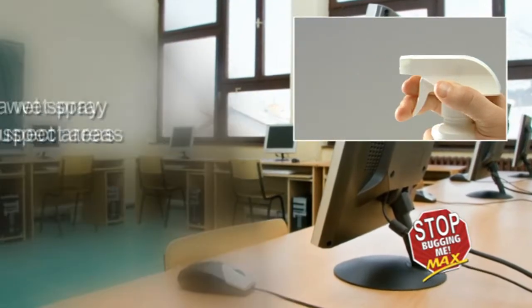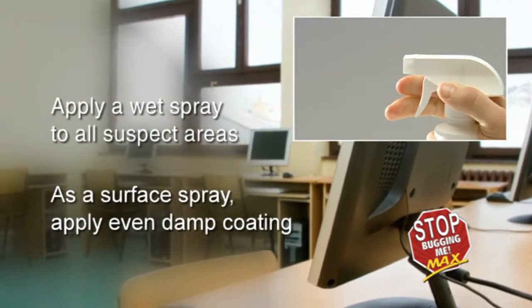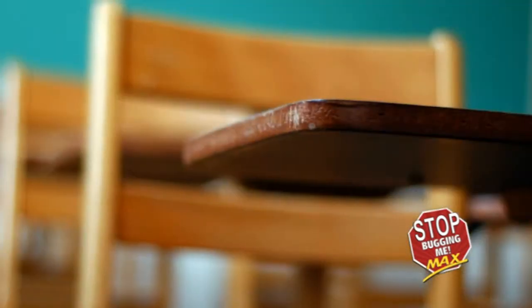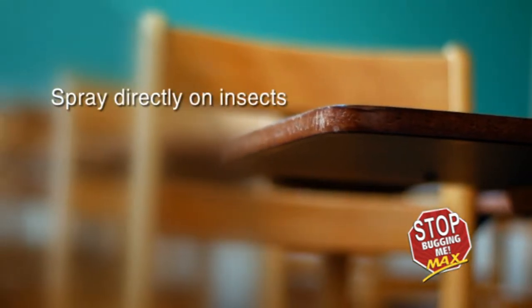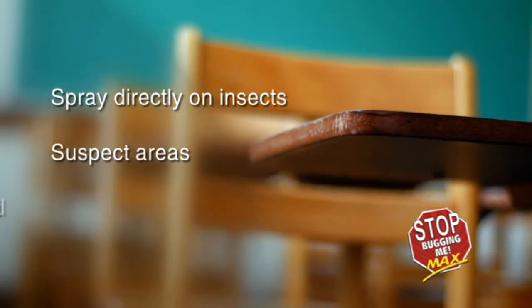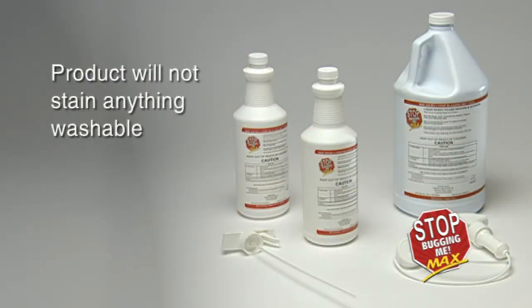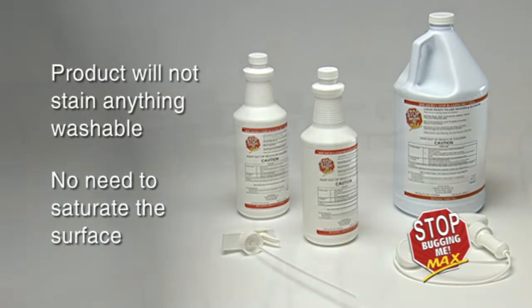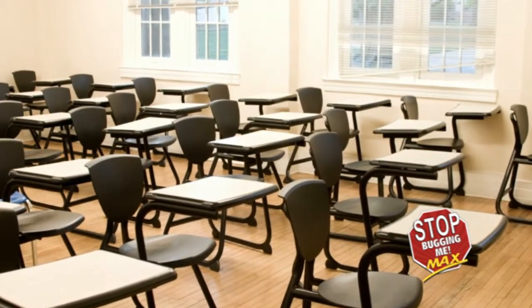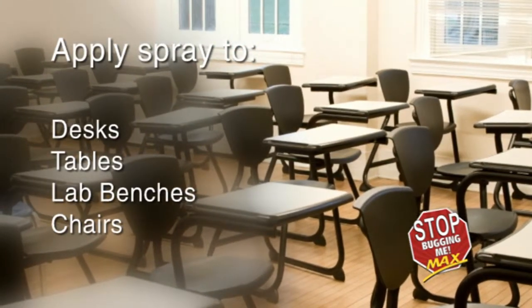Apply a wet spray of Stop Bugging Me Max to all suspect areas. As a surface spray, apply product in an even damp coating. For already infested rooms, first spray directly on insects, next on all suspect areas, and finally on all areas inspected. The product is non-staining on laundry-safe fabrics and hard surfaces. Spray product until the surface is damp, but there is no need to saturate or overspray. Start with the room's primary furniture — apply spray to desks, tables, lab benches, and/or chairs.